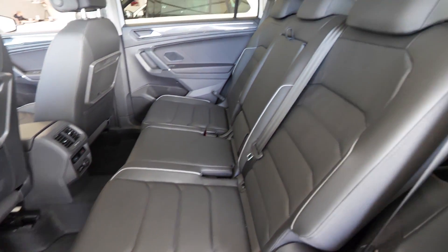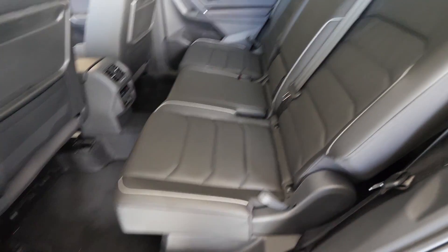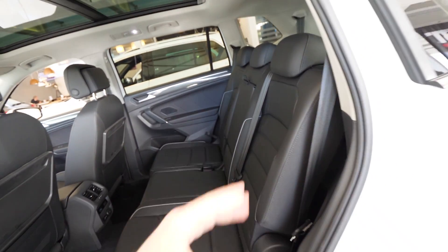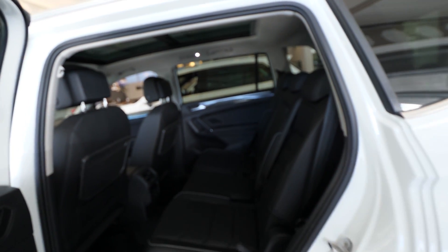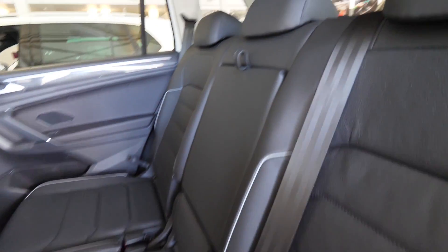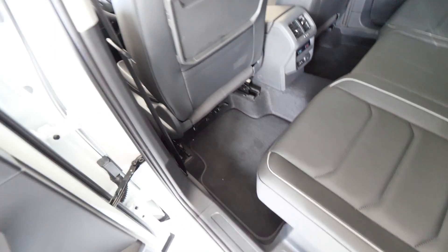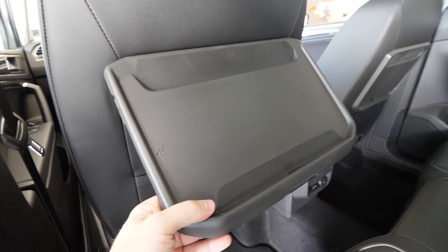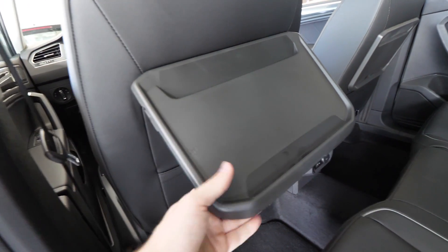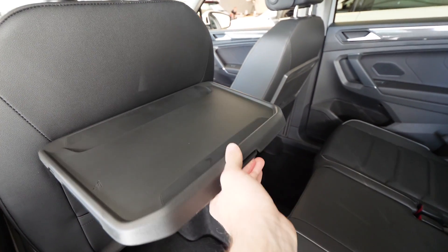Now the cool part: the rear seats. Look at the reclined position — great comfort with side support, soft leather. For long trips they are perfect. You feel like you're in a limousine — like an S-Class. You can also see the huge interior space with two cup holders, leather armrest, and on the back of the front seat there's a fold-down table with two positions and even a cup holder on the side.